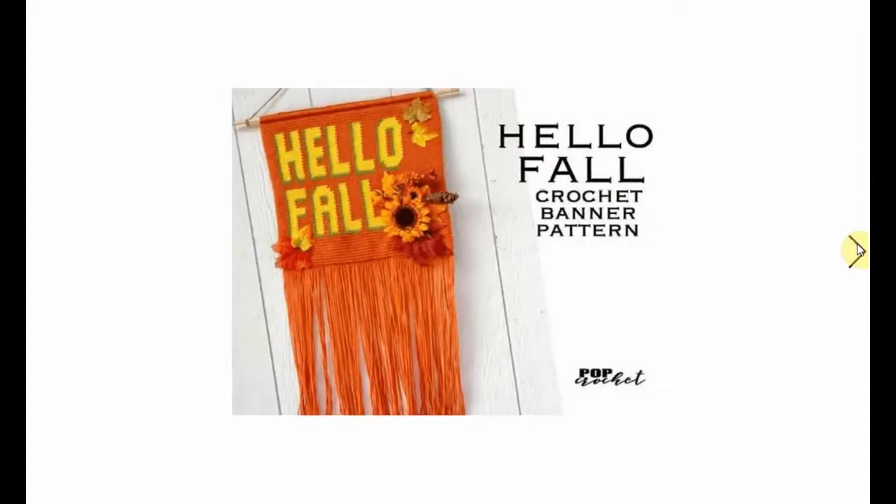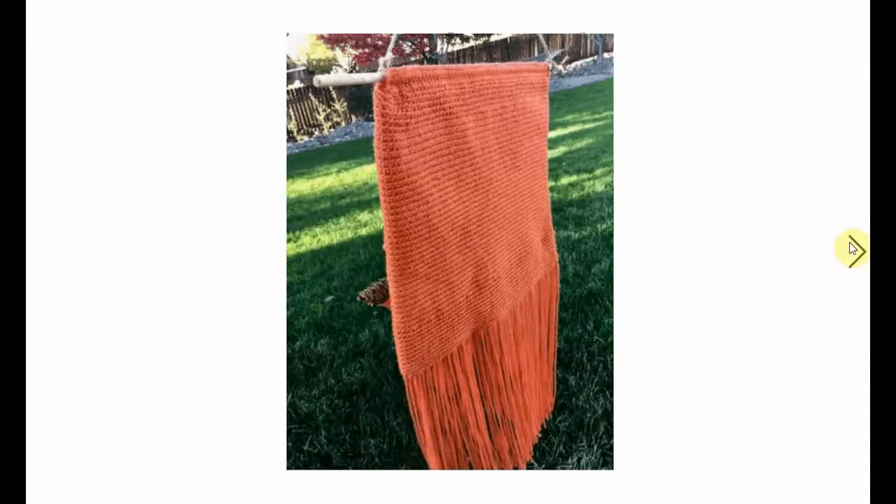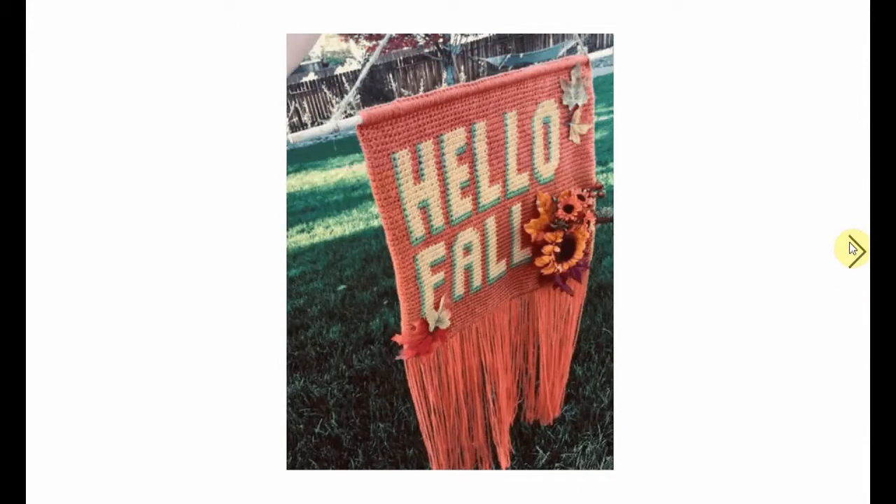And this hanger - a wool banner hanger - says 'Hello Fall.' Can't get any clearer than that. Here it is in all its glory. I love the attached leaves and the little yarn fringe. Lots of yarn fringe there. And here's the back - don't forget the back.